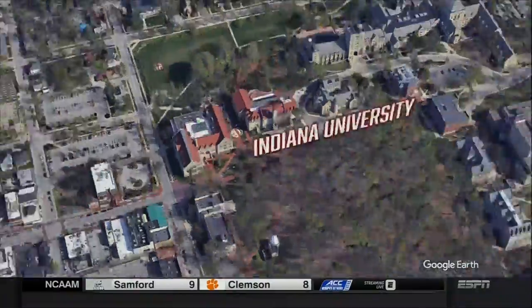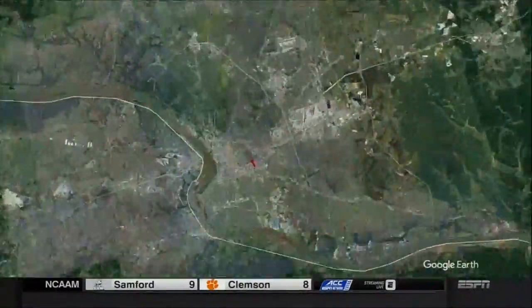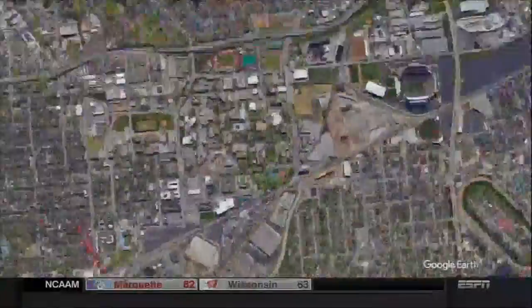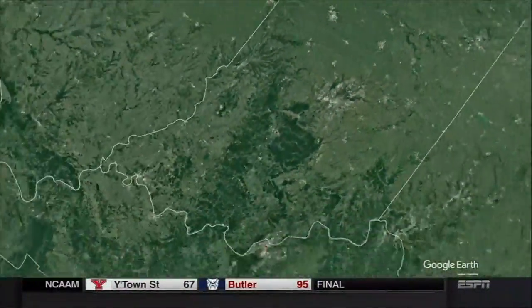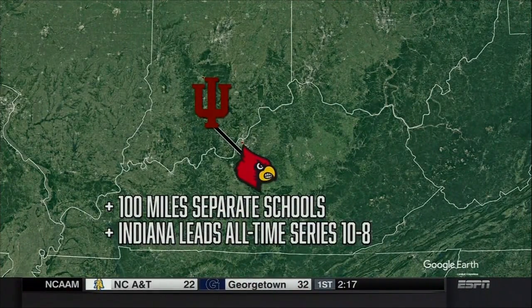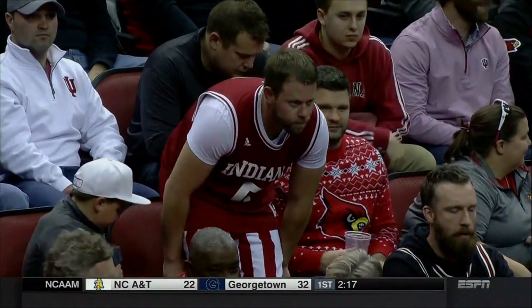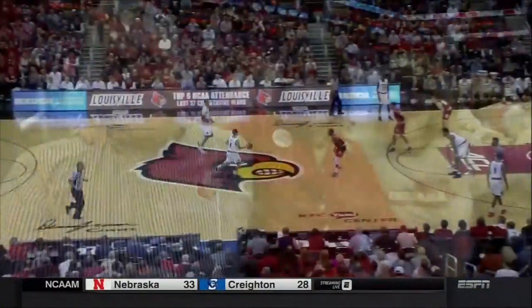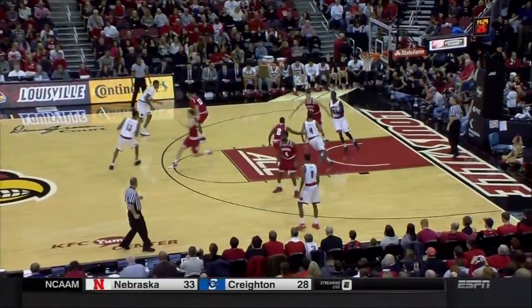These two schools are close enough to have had a pretty good rivalry, although at times they've gone long stretches without playing each other. Just 100 miles separate the two campuses. Indiana University and the University of Louisville — two great traditional programs. We like seeing schools like this play, seeing Hoosier fans here, and Cardinal fans at Assembly Hall when they play next year.